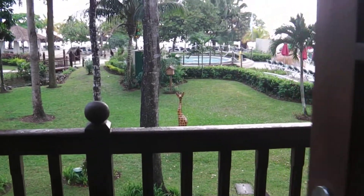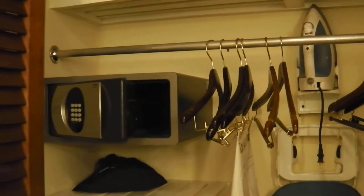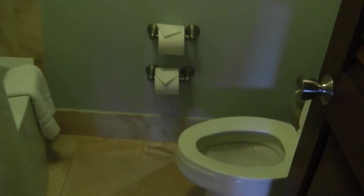Out here is the balcony and the view. Going back in the room, you have a closet here with your safe, and your iron and everything. And then behind me is your sink and mirror, and then of course your bathroom — and a really nice shower. And that's it.